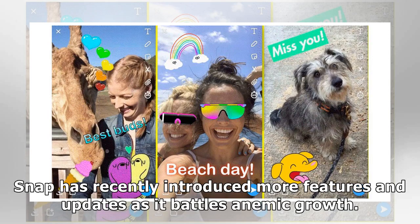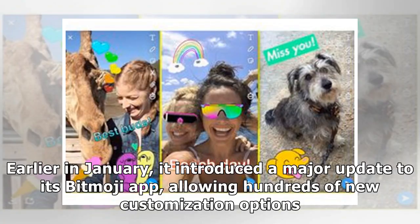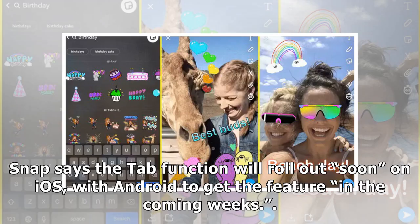Snap has recently introduced more features and updates as it battles anemic growth. Earlier in January, it introduced a major update to its Bitmoji app, allowing hundreds of new customization options. Snap says the Tabs function will roll out soon on iOS, with Android to get the feature later.